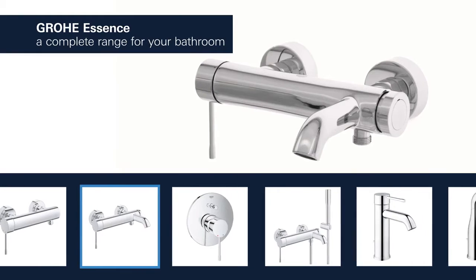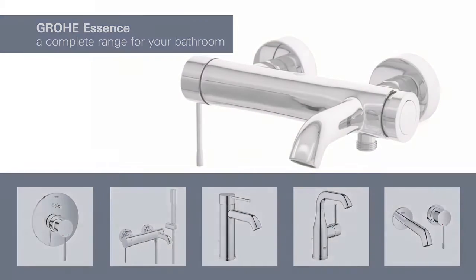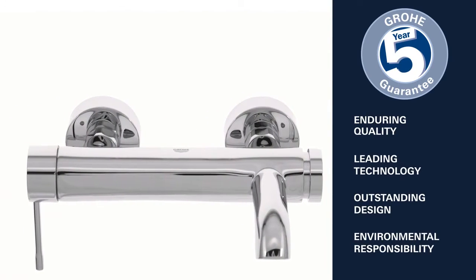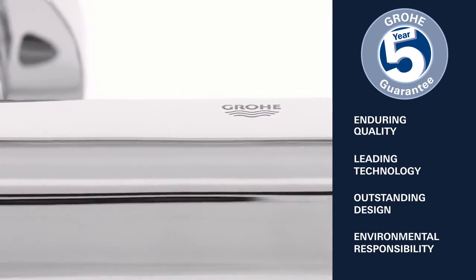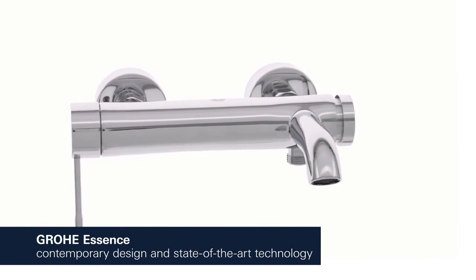Enduring quality, leading technology, outstanding design, and environmental responsibility — this is what Grohe stands for. Grohe Essence: contemporary design characterized by cylindrical shapes, combined with state-of-the-art technology.